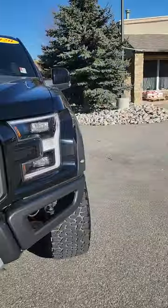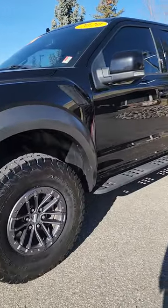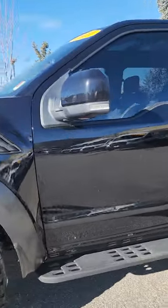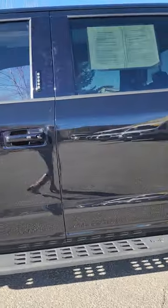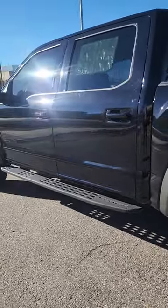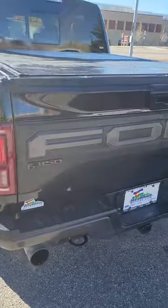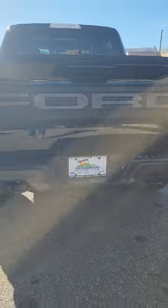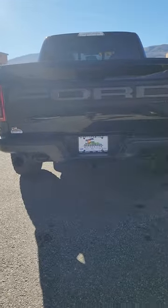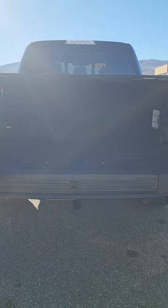We'll go over features and condition — the truck looks immaculate. It was a locally owned vehicle here in Steamboat from one of our VIP customers. Black on black. The Raptor is going to have your upgraded wheels and tires. It's got those Raptor running boards. This one specifically has a hard tonneau cover. There's that beautiful dual exhaust in the back. Trailer hitch and condition is wonderful. It does have that power lift gate with the bed step there.